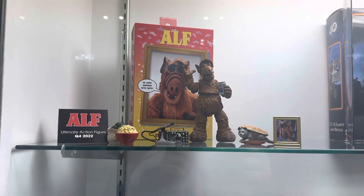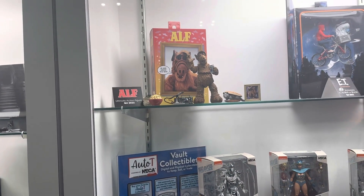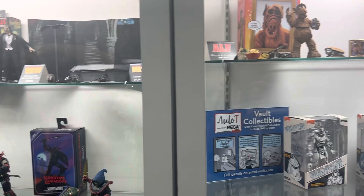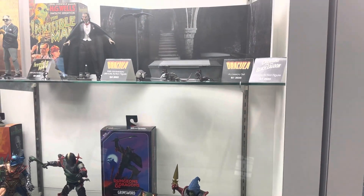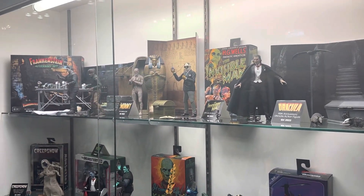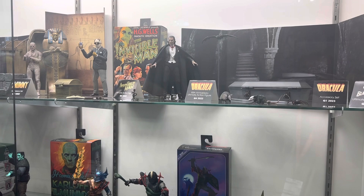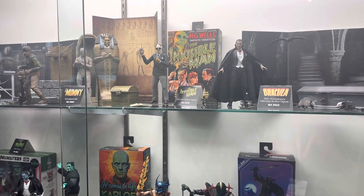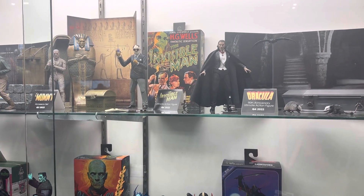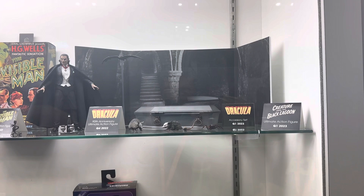Next, we have our horror section, which is kind of NECA's bread and butter — our OG, our heart is in horror. We got the Universal Monsters license last year and have really been diving deep. Frankenstein, Mummy, and Wolfman are already out on shelves in both color and black and white versions. We revealed the Invisible Man at SDCC, and here at New York Comic-Con you're seeing the first reveal of his packaging with that classic art. You've also got another look at our Dracula — SDCC didn't have his cape, so you're getting a first look at his cape and all of his accessories.